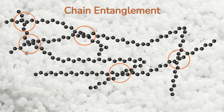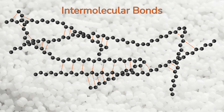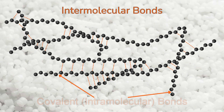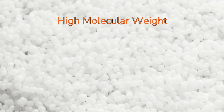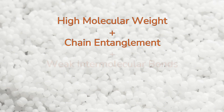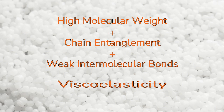While the interaction between polymer chains is strong due to entanglement, the intermolecular bonds between polymer chains are much weaker than the covalent bonds that hold each molecule together. This allows the polymer chains to slide past each other. High molecular weight, chain entanglement, and weak intermolecular bonds give polymeric materials a very interesting property: viscoelasticity.